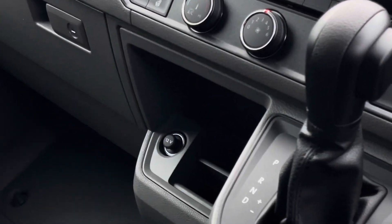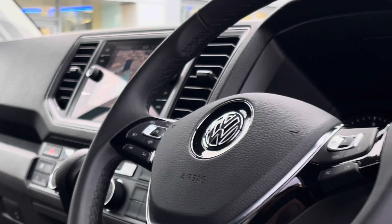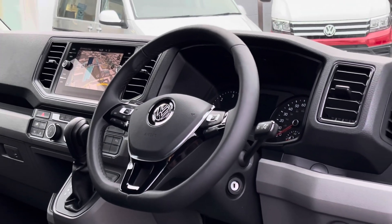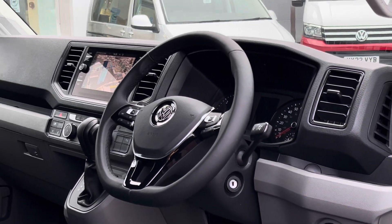Beneath the touchscreen are the controls for the climate, such as the two front heated seats as well as the heated front windscreen. The driver also has access to a 3 spoke multifunction leather trimmed and heated steering wheel for a more unique and customisable driving experience.